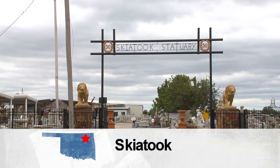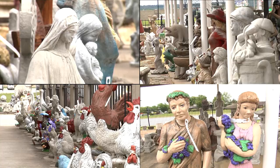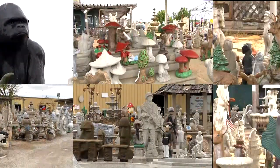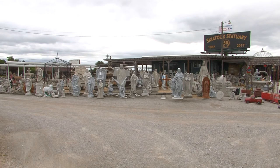There's an old saying that a home isn't a home without a gnome. You can find those little garden guys and many, many, many other designs of ornamental concrete at Skiatook Statuary, just west of downtown.